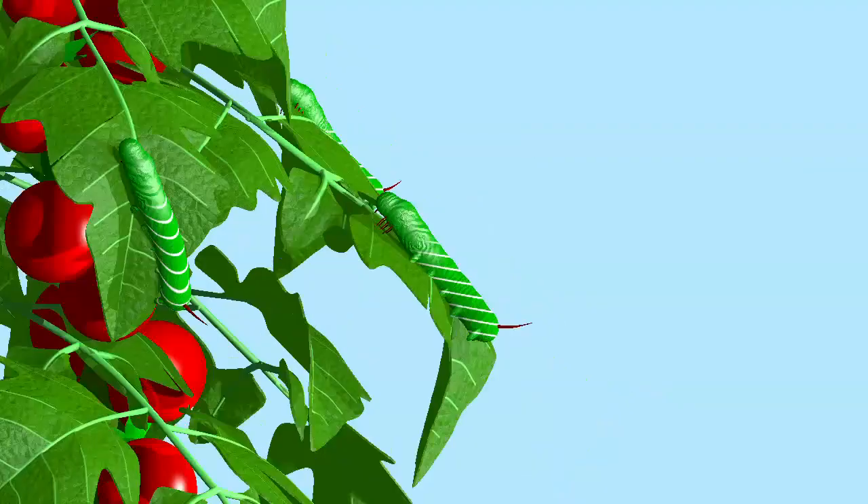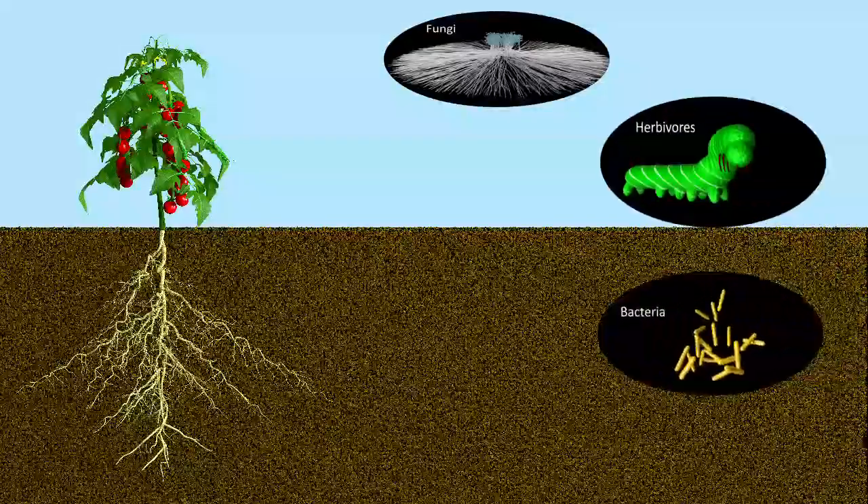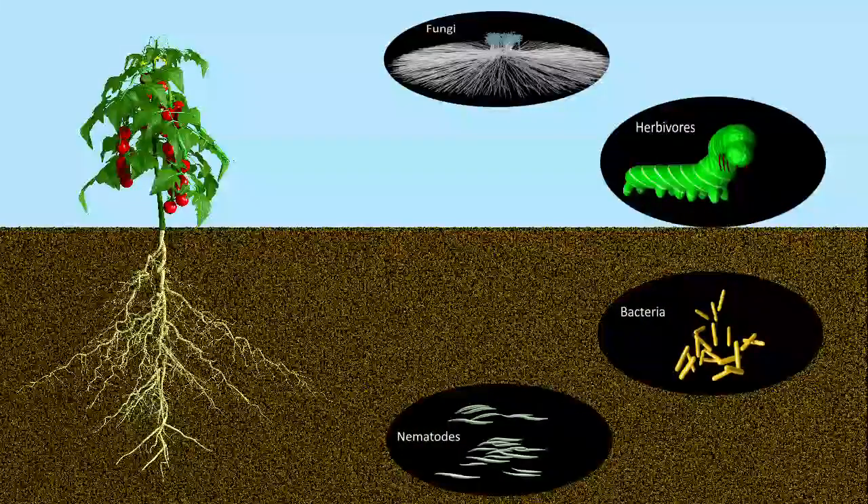A state of alert. In nature, plants are attacked by numerous organisms, ranging from bacterial and fungal pathogens to macroscopic herbivores. How do plants defend against this vast array?